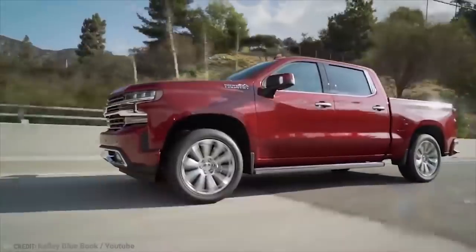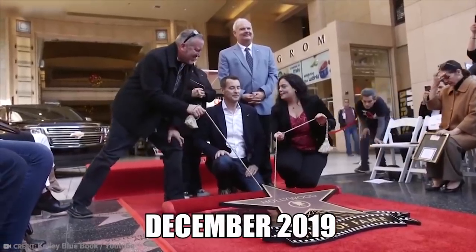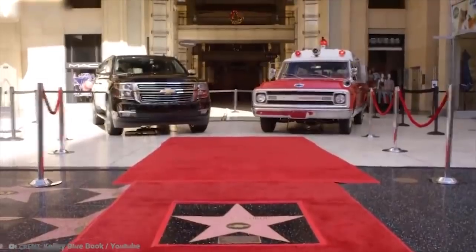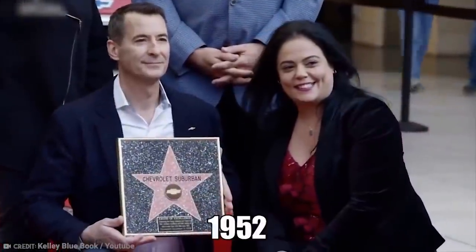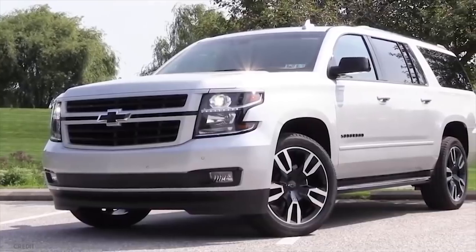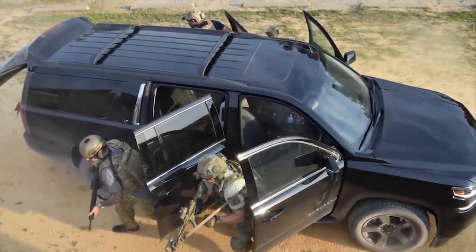For most of its recent history, the Suburban has been a station wagon-bodied version of the Chevrolet pickup truck, but in December 2019, a Hollywood Walk of Fame star was unveiled for the vehicle, which featured in 1,750 films and TV shows since 1952. Not only is the Chevrolet Suburban a star of the big screen, it also plays an important role in the United States Special Forces.